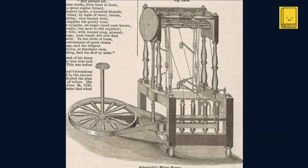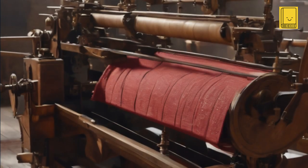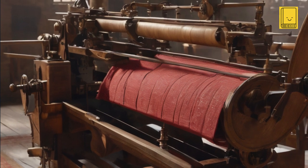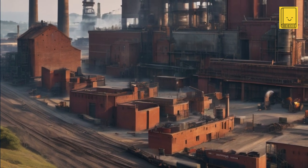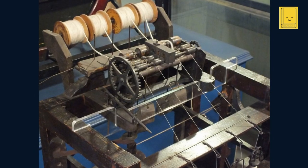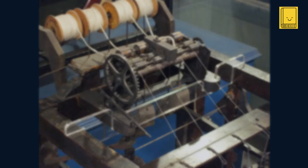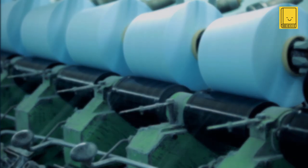Richard Arkwright's water frame, patented in 1769, marked a pivotal moment in the history of the industrial revolution. This ingenious invention revolutionized the textile industry, profoundly impacting both the economy and society in ways that echoed far beyond the confines of the mills where it was first put to use. The water frame represented a significant improvement over previous spinning technologies — it could spin multiple threads simultaneously, producing yarn that was stronger and more uniform, vastly increasing the scale and efficiency of textile production to meet the increasing demand for cotton products.